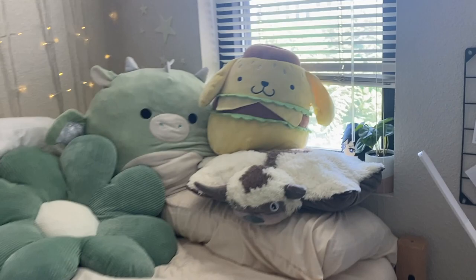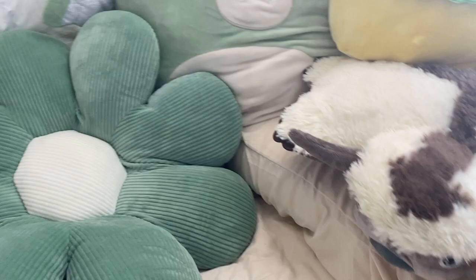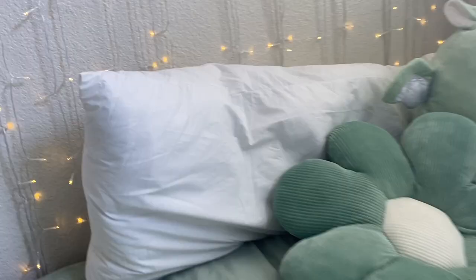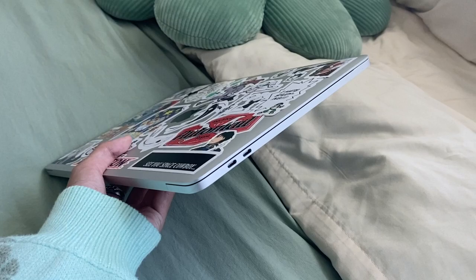At the bottom of the bed are my stuffies and pillows: Squishmallows, an Appa pillow pet that kept selling out before I got one — I love Avatar: The Last Airbender. There's also a corduroy flower pillow from Amazon in the big size so I can sit and lean on it, a body pillow from IKEA, and my laptop.